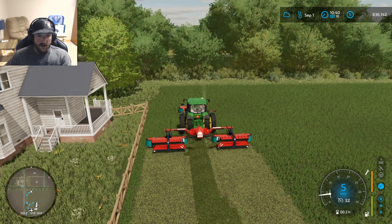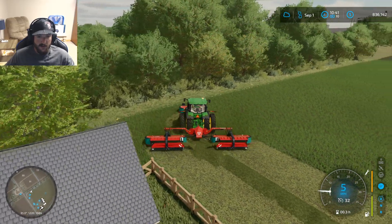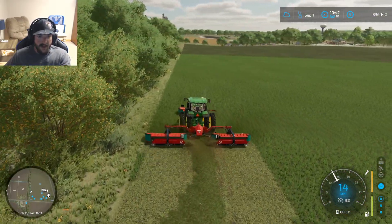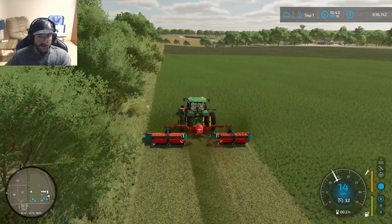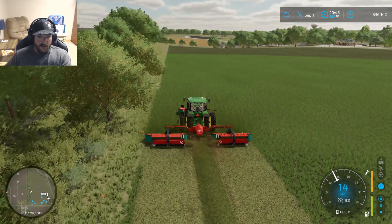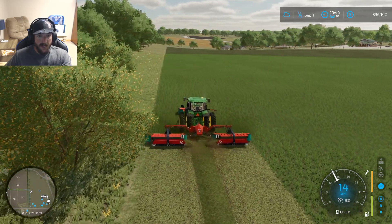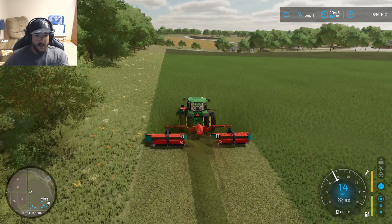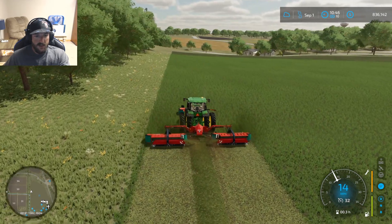So we're going to get started on this. I just realized you guys can't hear the tractors — sorry about that. I'll fix that when we come back after the time lapse. So we're going to go ahead and time lapse this now, and when we come back we'll start tedding this stuff — which I just realized means we're wasting our time swathing this. So maybe we just get a loading wagon and turn this stuff into silage. That's what I'm thinking.